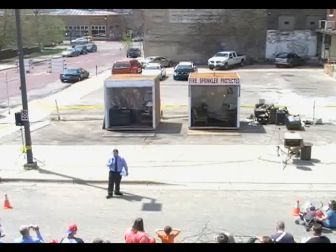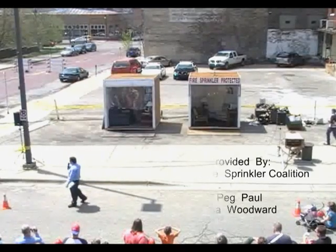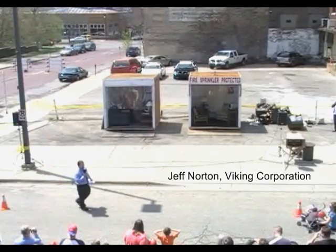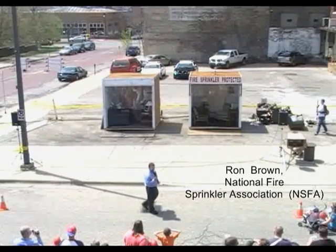Glad to see the children are up front. Because what we're going to do here, we're going to have a side-by-side burn. Inside of both of these rooms, which are set up with normal household items that you can buy at any store, we're going to have a fire.